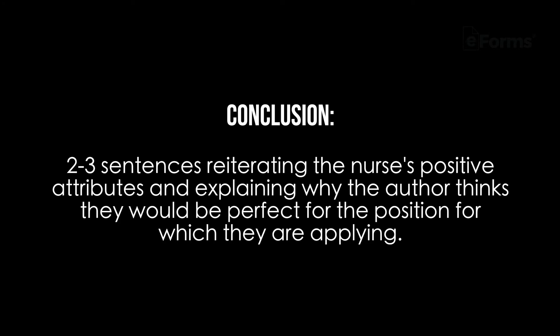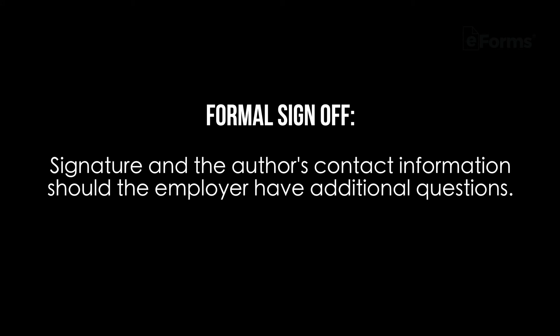Include 2-3 sentences reiterating the nurse's positive attributes and explaining why the author thinks they would be perfect for the position for which they are applying. End with a formal sign-off, signature, and the author's contact information should the employer have additional questions.